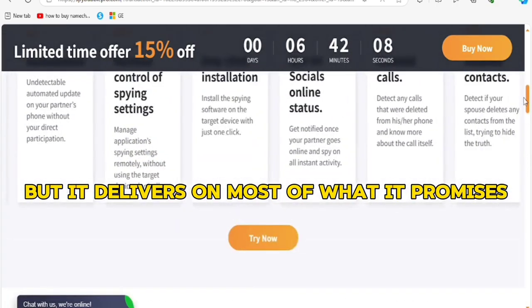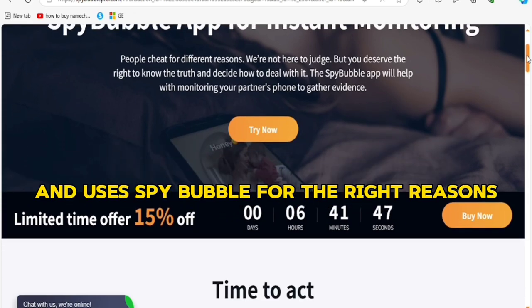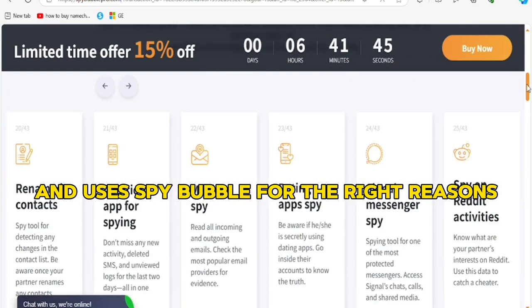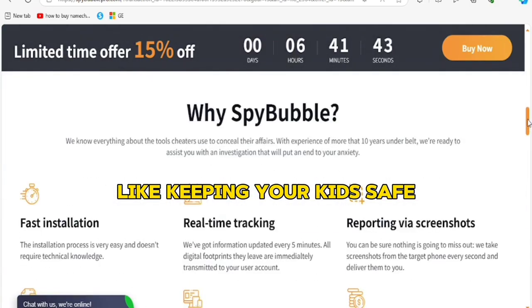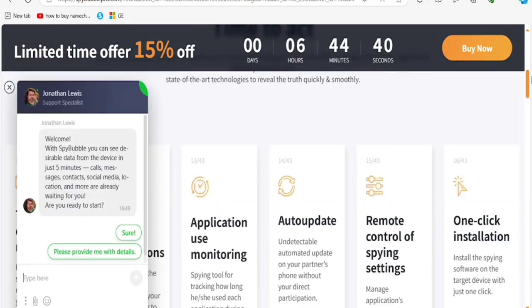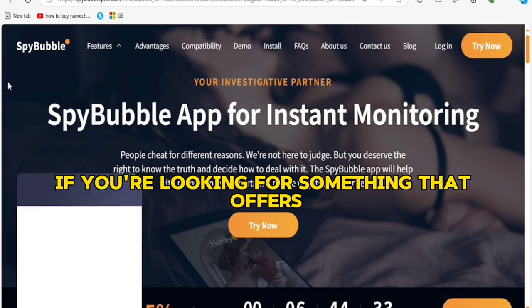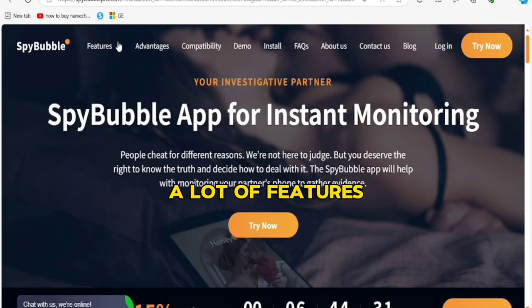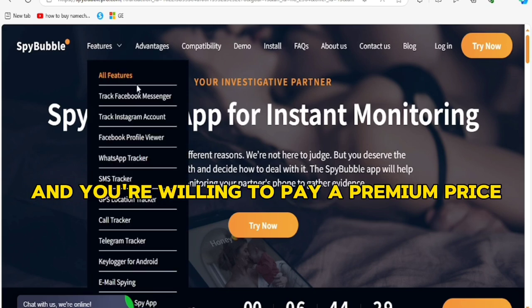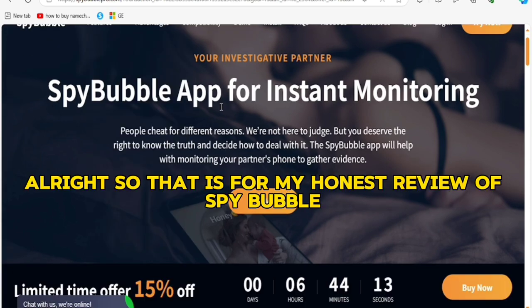Always make sure you are following the law and using SpyBubble for the right reasons, like keeping your kids safe or ensuring your employees are staying productive. SpyBubble is a legit monitoring app — if you're looking for something that offers a lot of features and you're willing to pay a premium price, then SpyBubble could be worth a shot.